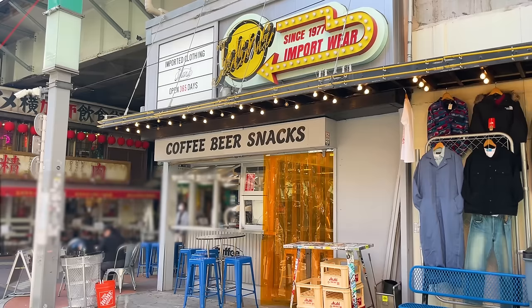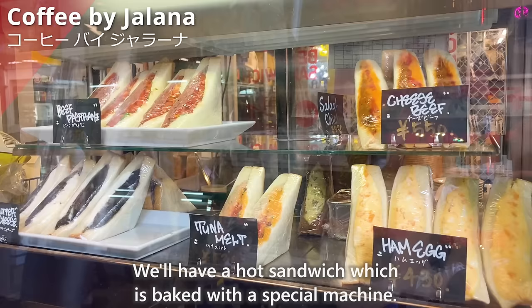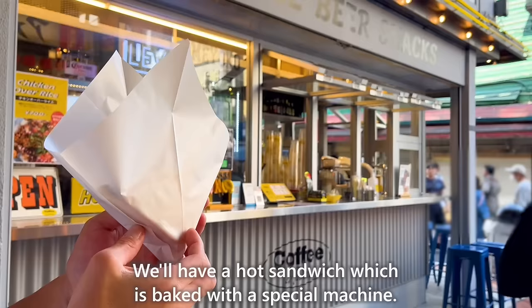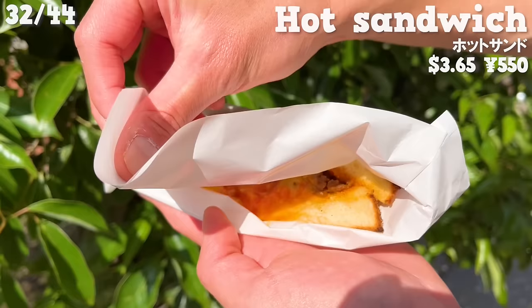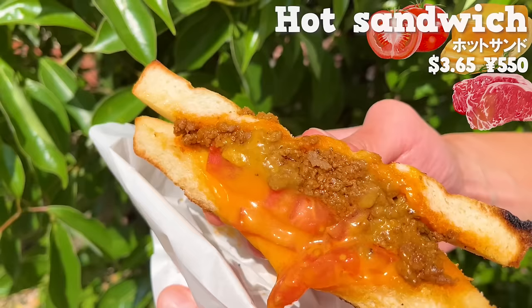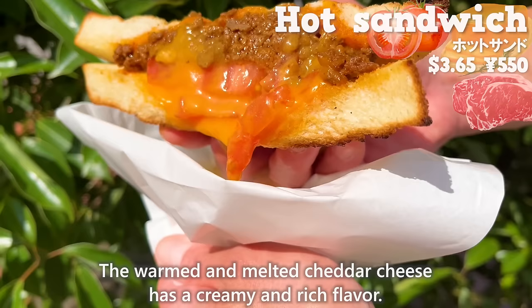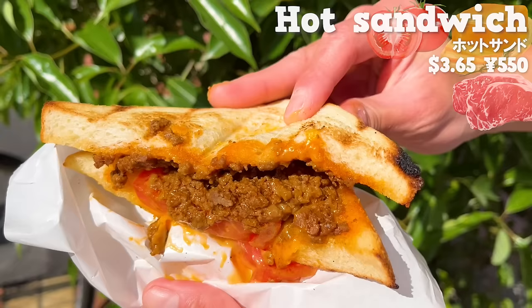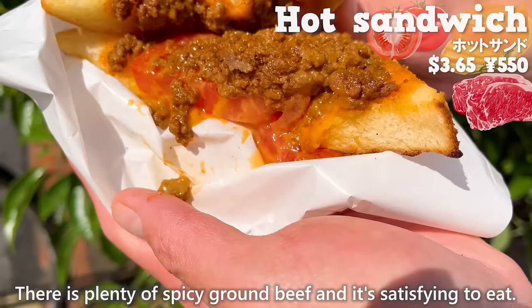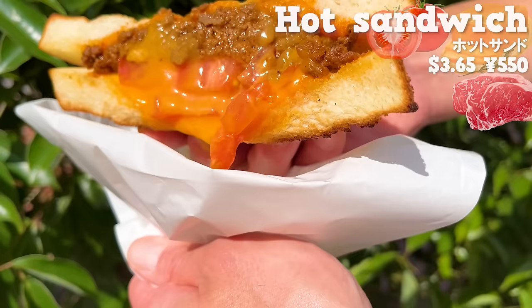The next shop is Coffee by Jalana. We'll have a hot sandwich baked with a special machine, filled with ground beef, tomato, and cheddar cheese. The outside is crispy and the inside is fluffy. The warmed and melted cheddar cheese has a creamy and rich flavor. There is plenty of spicy ground beef and it's satisfying to eat. The tartness of the tomato adds a nice accent. The katsu sandwiches and teriyaki eggs are also popular, so give it a try.